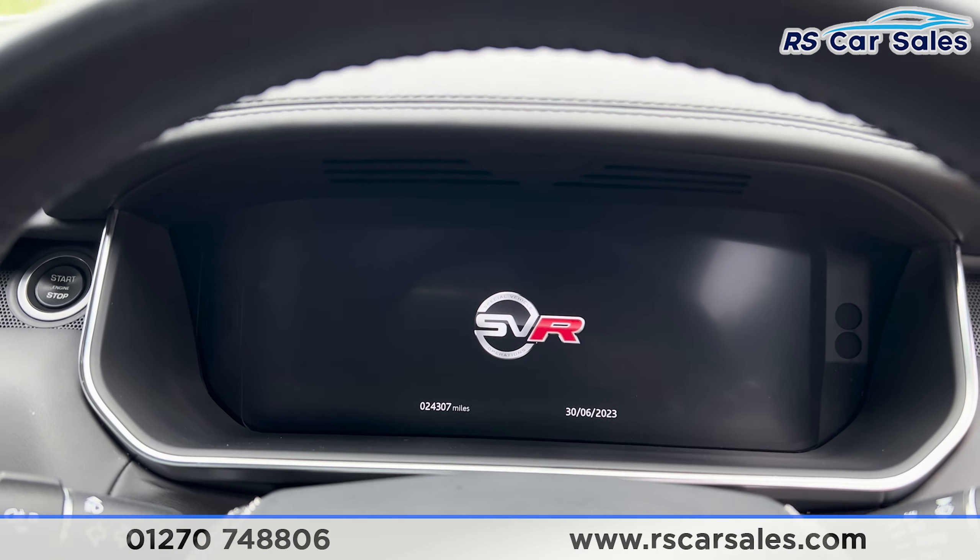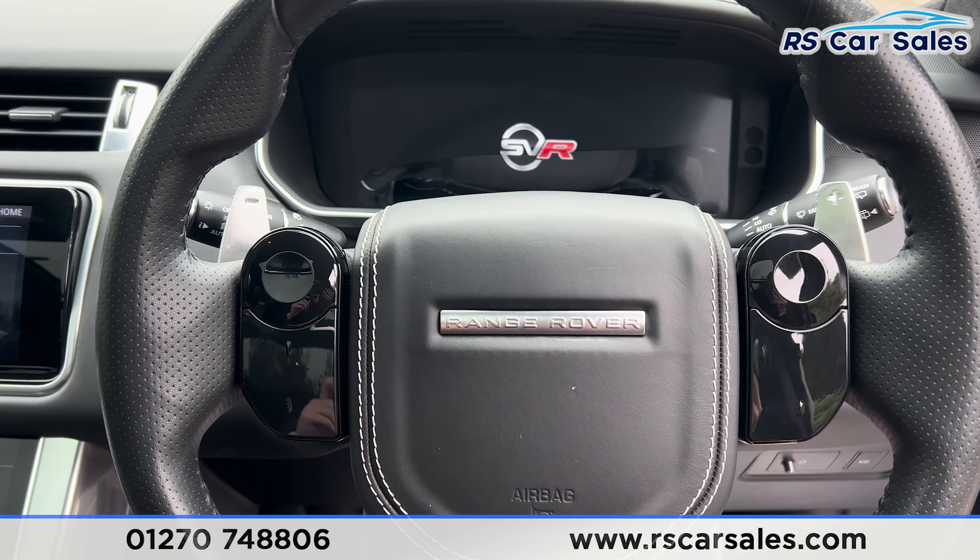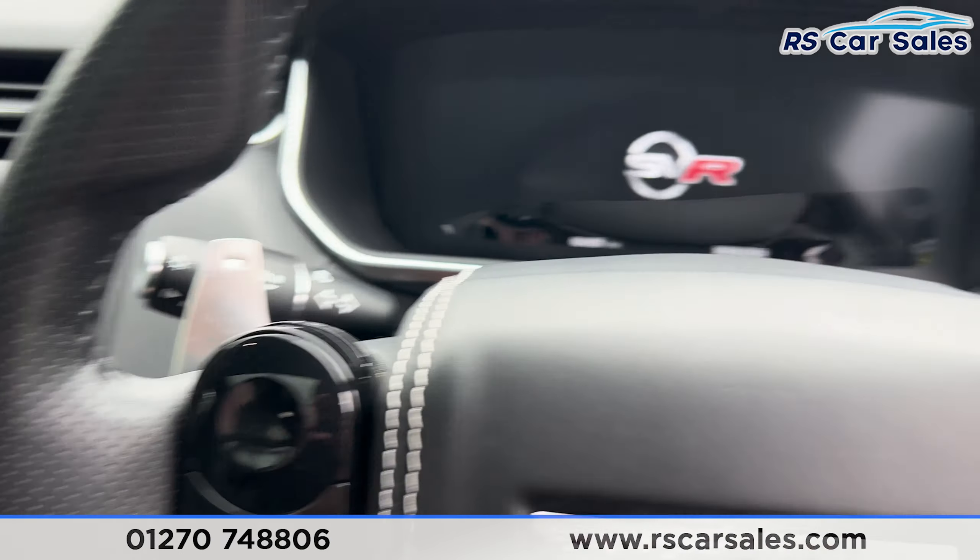We have the automatic wipers and automatic lights. We have the digital dashboard just here, and a heads-up display as well. The multifunctional steering wheel is electrically adjustable and also heated. We have the lane assist.